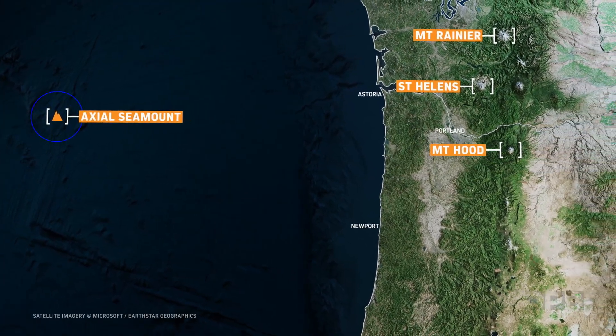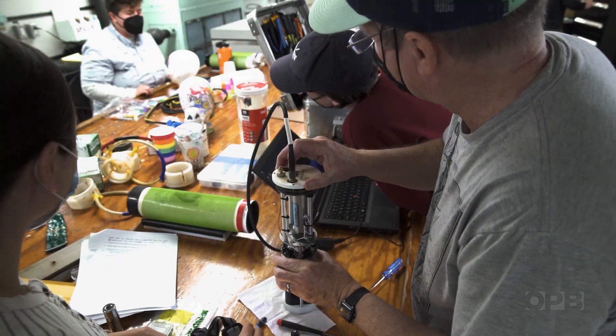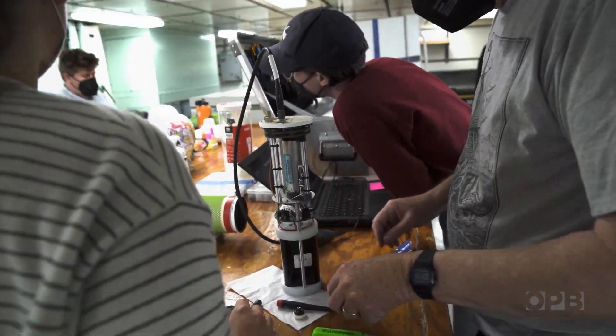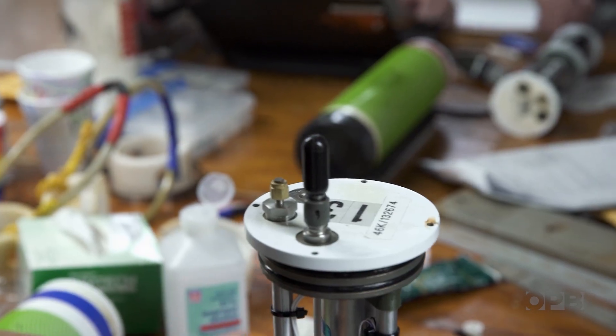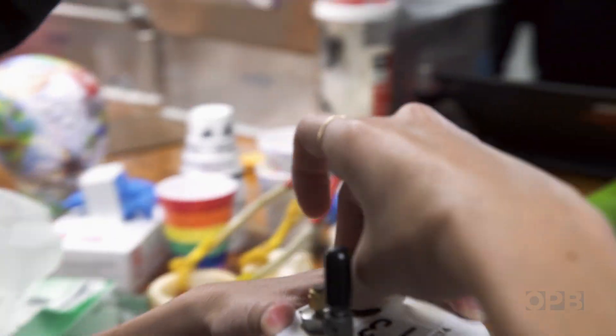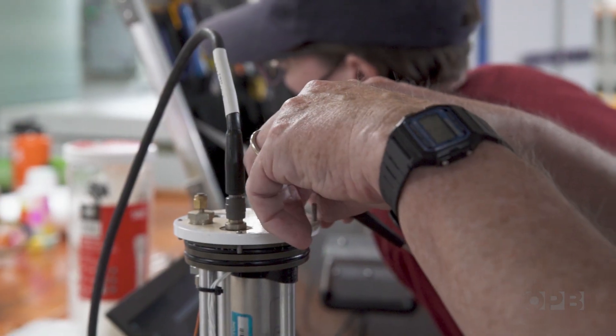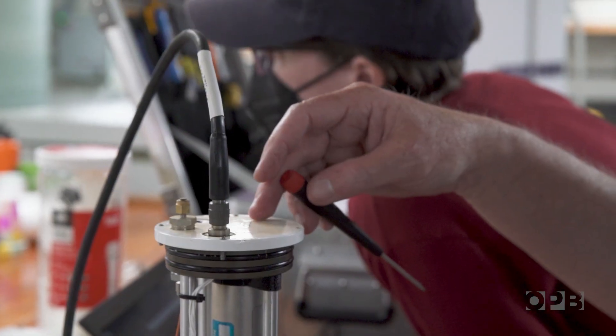Axial is the most active volcano in the Northeast Pacific — more active than any of the volcanoes we're familiar with, like Mount St. Helens, Mount Hood, and Mount Rainier — because it's erupted three times in the last 25 years. Bill has been studying the Axial Seamount for more than two decades, trying to figure out how to predict volcanic eruptions. Here, there's just tube worms and octopuses on the seafloor, and they don't care about false alarms.